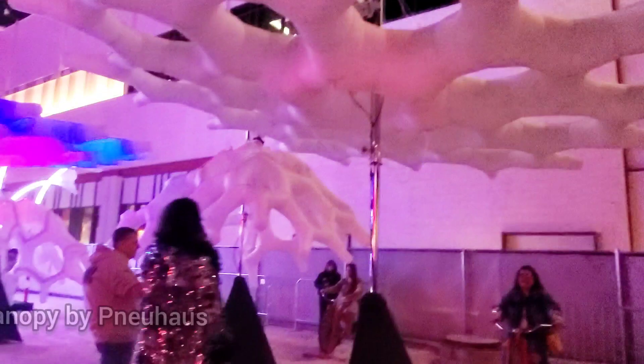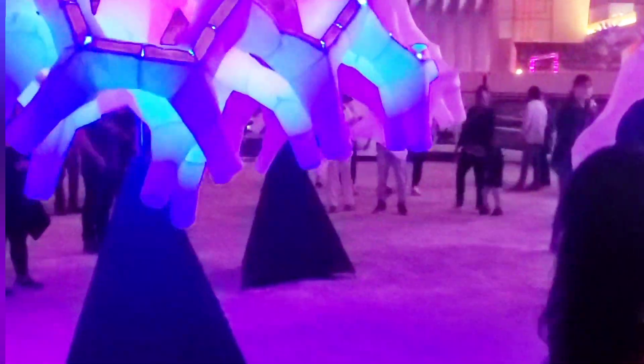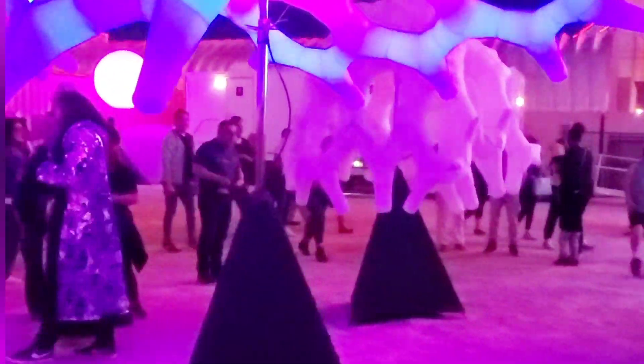This next piece called Canopy had tree-like sculptures that expanded as you pedaled on a bicycle. Of course, you guys know I had to try it.